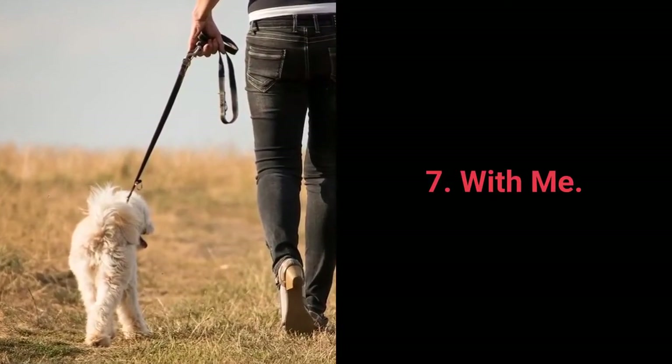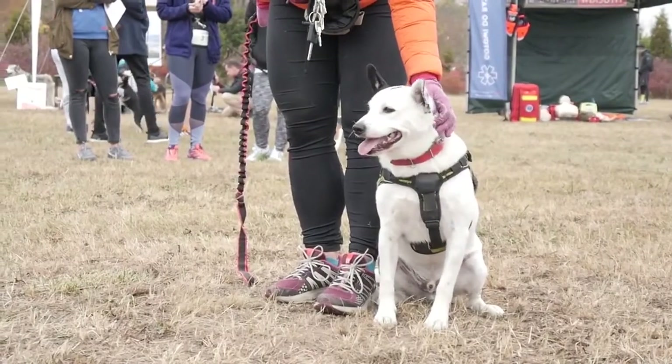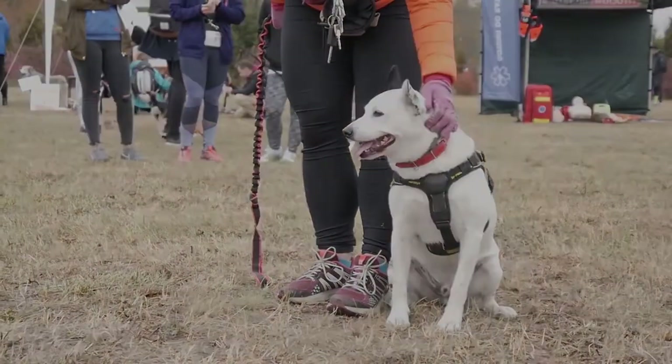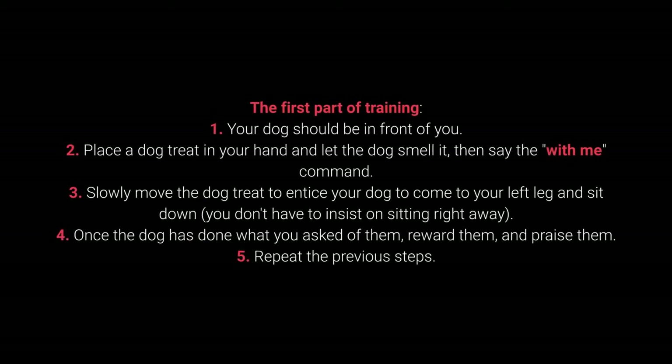Number 7: With Me. The "with me" command is useful during walks — your dog should come to you and sit next to your left leg. First part of training: 1. Your dog should be in front of you. 2. Place a treat in your hand, let the dog smell it, then say "with me." 3. Slowly move the treat to entice your dog to come to your left leg and sit down. You don't have to insist on sitting right away. 4. Once the dog has done what you ask, reward and praise them. 5. Repeat.